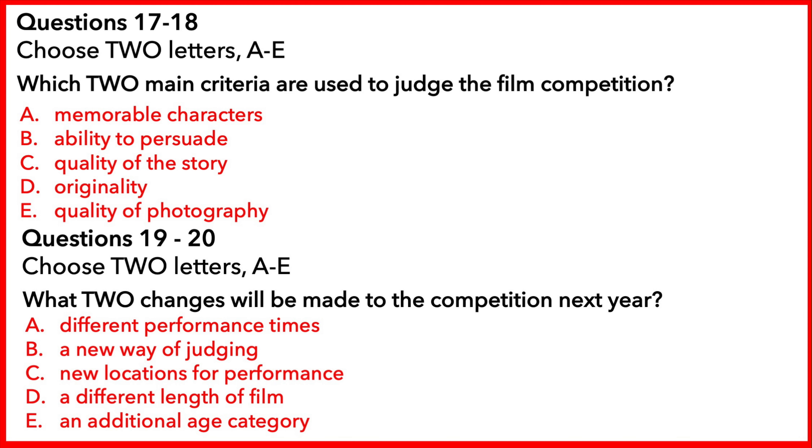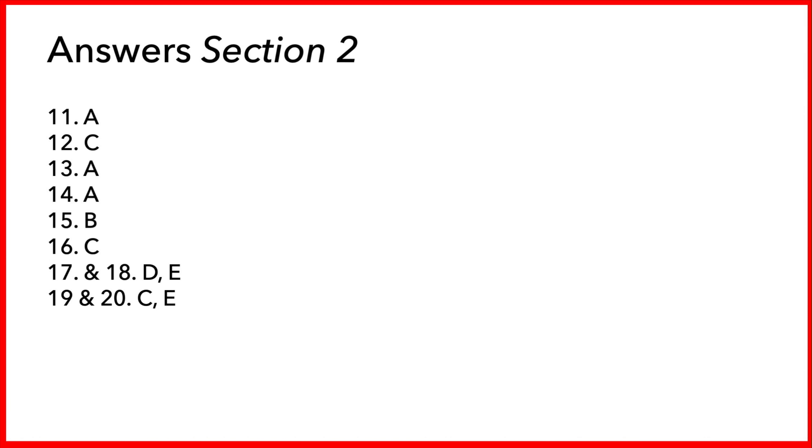So, as I say, if anyone's interested in submitting a film for our competition, go on to our website, and you'll be able to access everything you need. That is the end of Part 2.